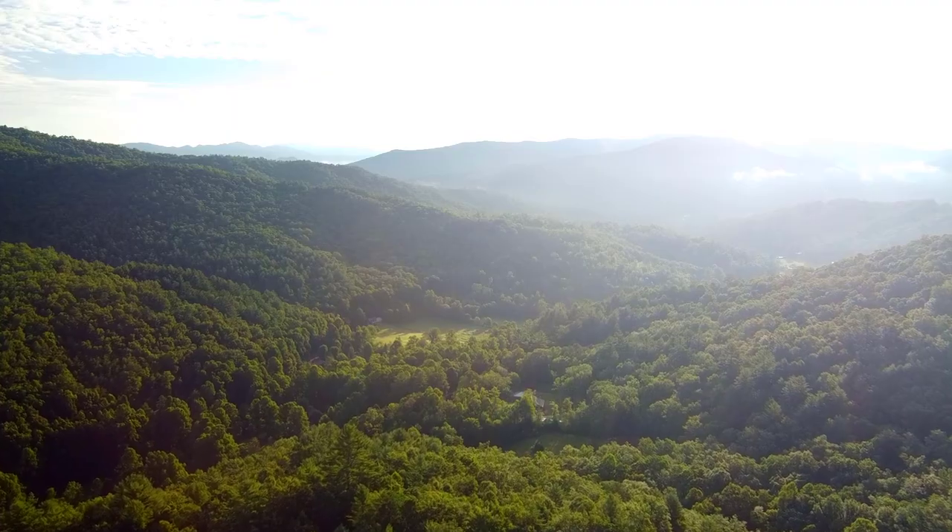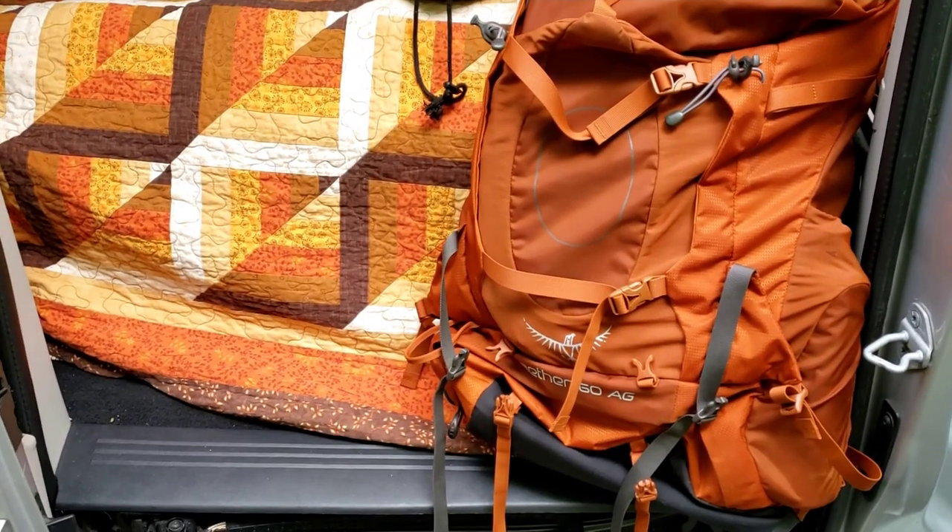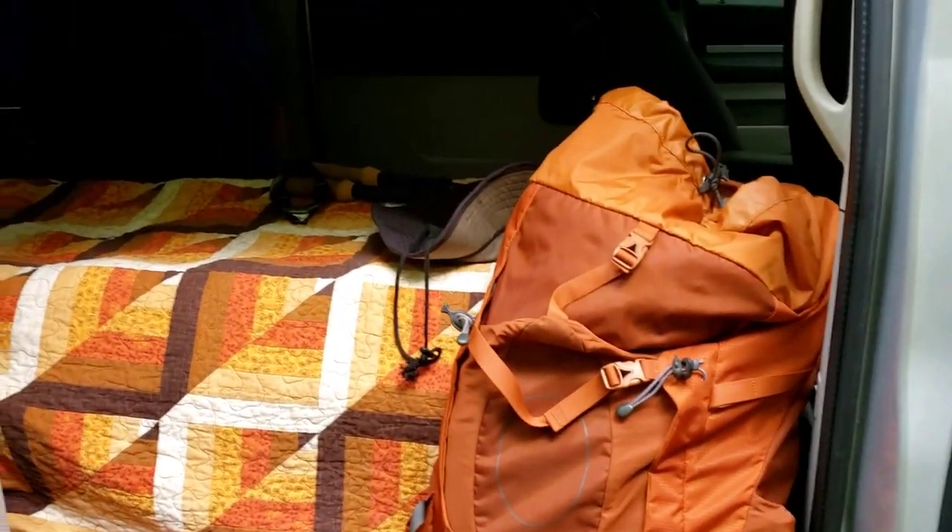I'm pretty much all set up and ready. I'm going to be using my Atmos by Osprey backpacking bag to hold my camera equipment. It's a good campsite — it's big. There's a lot of people here. They're full for tonight. I think there are 200 plus sites.